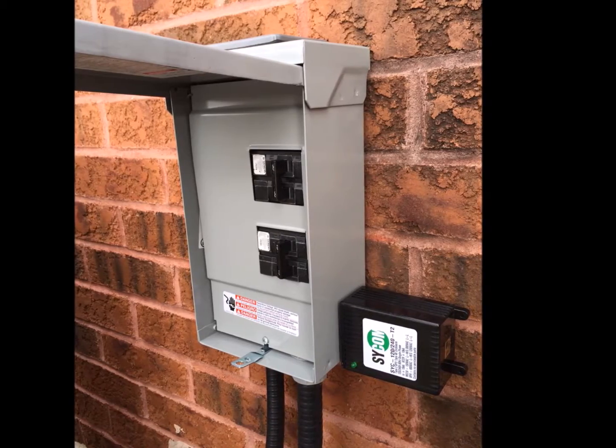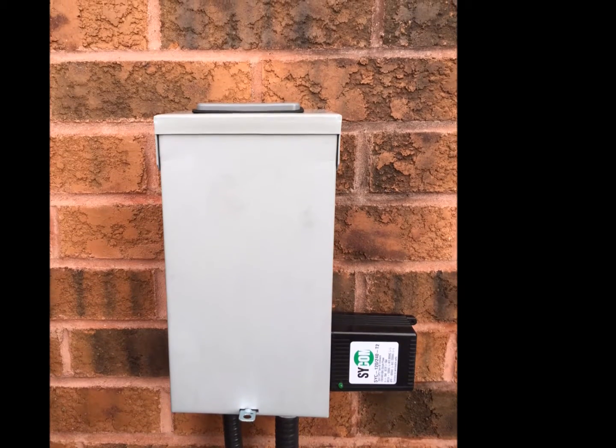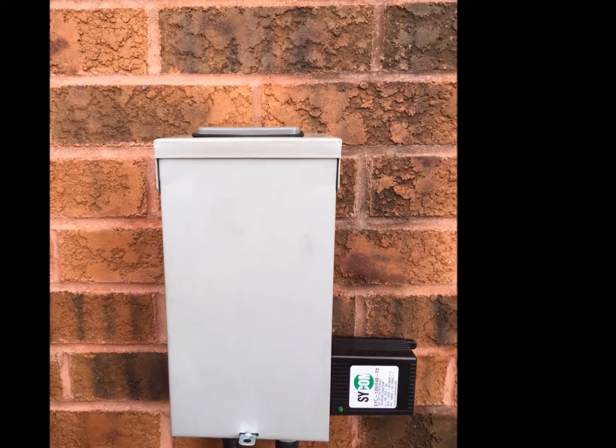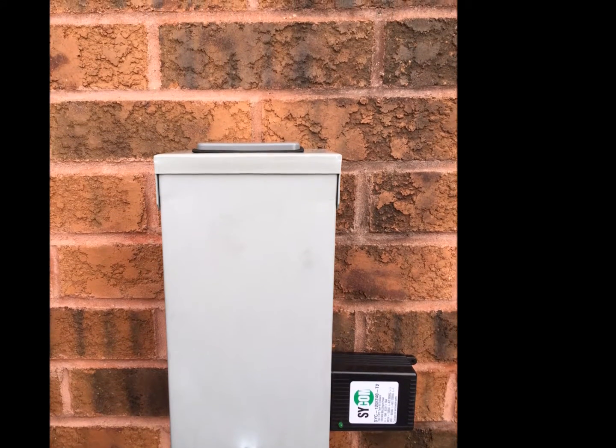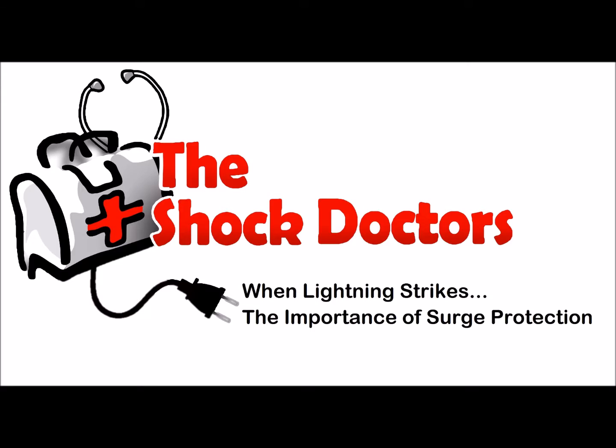The new surge protector was supplied and installed at no cost to our client because we guarantee all our surge protectors for life. We cleaned up the brickwork so there would be no reminder that anything had ever happened — all finished up and ready to run again. Thanks for watching.